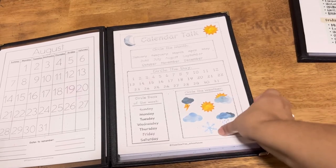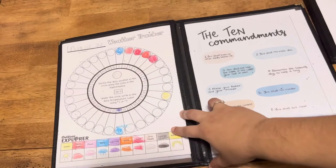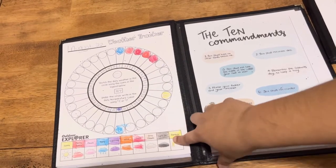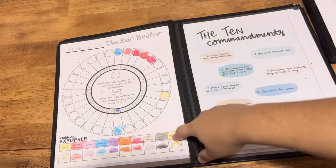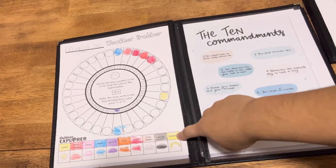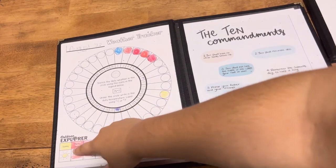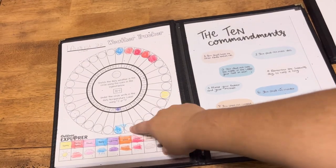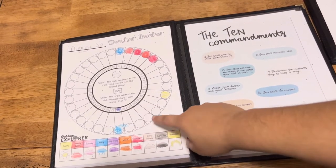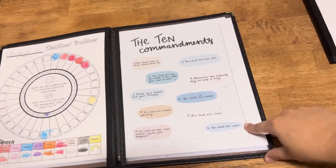We also go into our weather and circle whatever the weather is. We have a weather tracker — I believe I got this one off the internet; I'll try to find it and link it below. My preschooler made her own color key and she's just coloring in the bubbles. You'll see it a little different on my third grader.